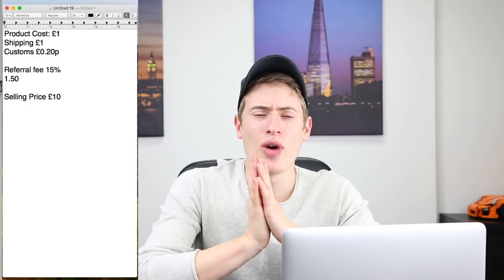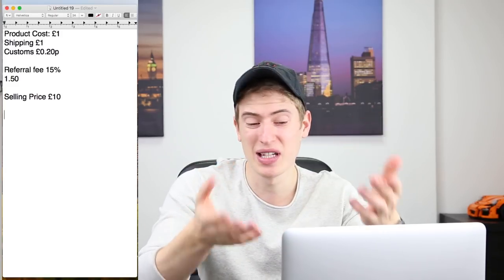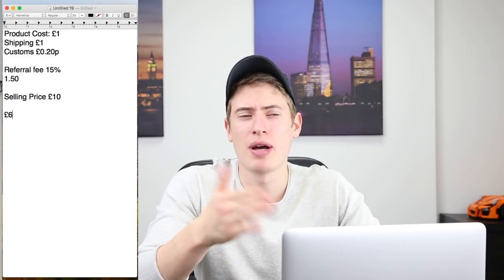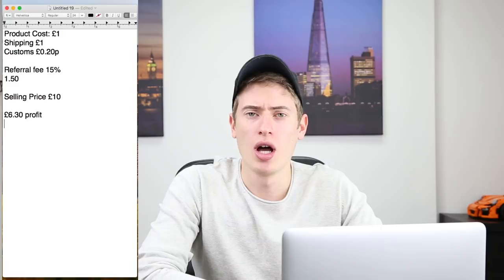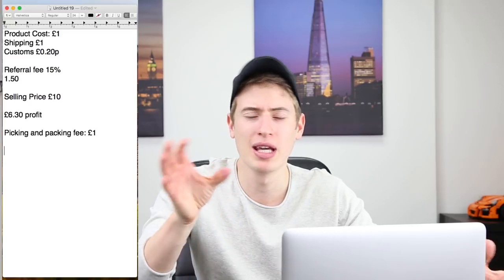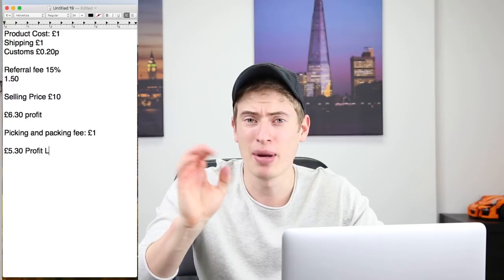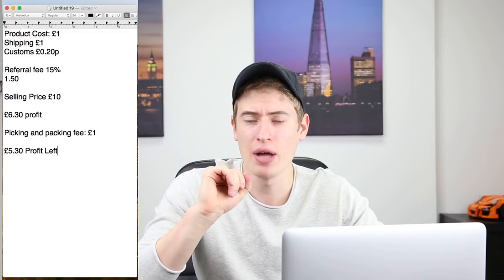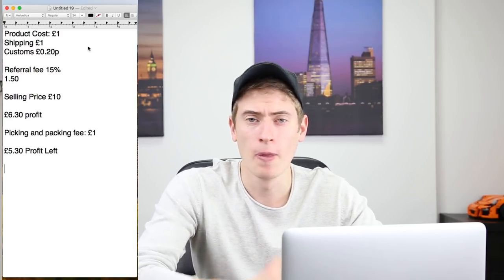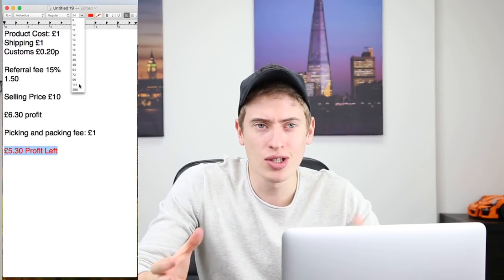You now have £6.30. Then you have Amazon's FBA fees — the picking and packing fee — which for an item selling at £10 is probably quite small, so we'll say another £1. That means you now have £5.30 left. At this point you're pretty much in the clear, with a profit margin of over 50%, which is what we aim for.